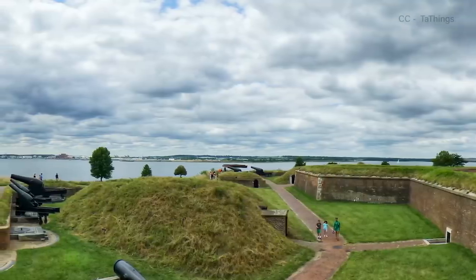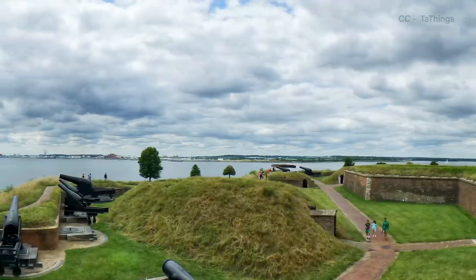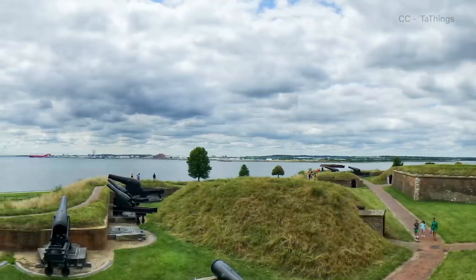But the fort's history dates back to the Revolutionary War, when a small earthen structure named Fort Whetstone was built to protect what was then the country's third largest city and one of its most vital ports. The fort was perfectly situated at a natural choke point, through which enemy ships would have to pass on their way north to the city, during which time they'd be dangerously susceptible to artillery fire.